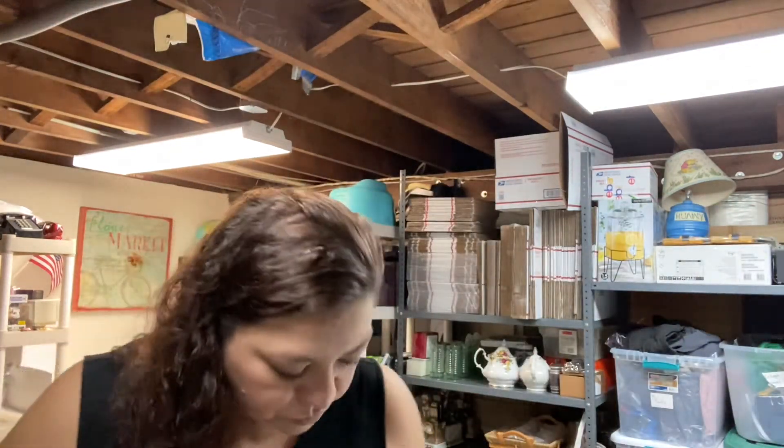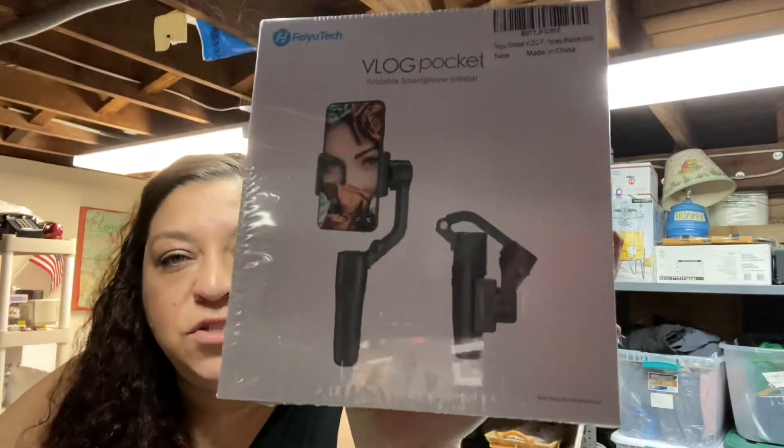I did some research and found something called the Vlog Pocket by Feiyu Tech — it's a foldable smartphone gimbal. I figured I'd try this out and see if it gets good results. It was about $30 to $40. It's also a tripod so it can hold my phone and I'll be able to take it around my space. Currently I'm filming by hand and I feel like you'd get motion sickness watching it, so hopefully the gimbal will help.